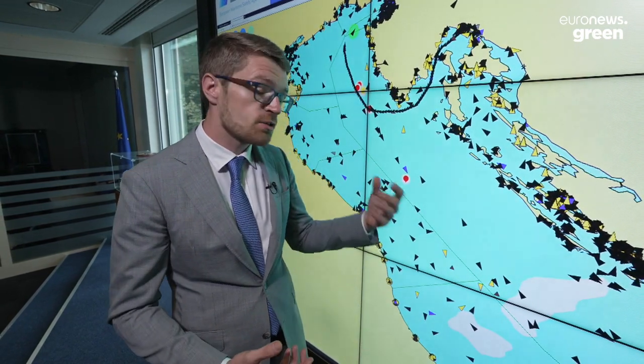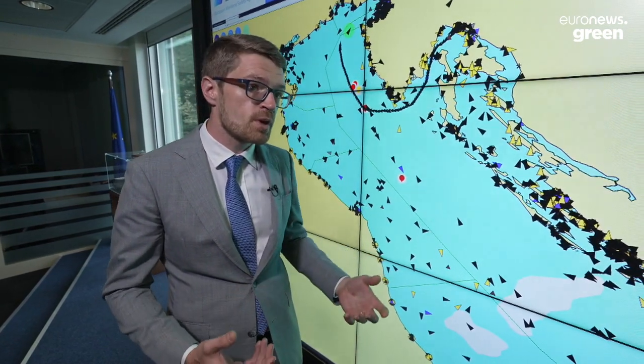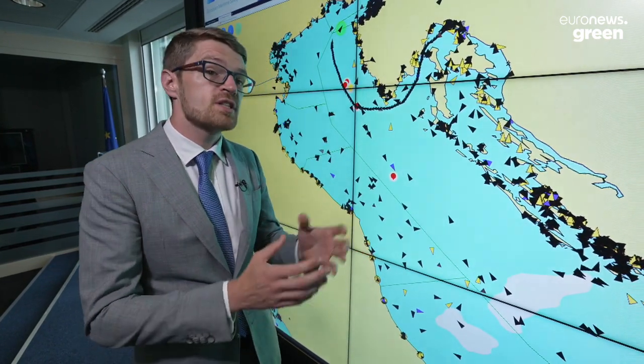EMSID receives from the member states who have national space programmes gathering this information, but also from the commercial sector, this satellite AIS information, and we fuse it together into one single picture. So we always have the most readily available, the most up-to-date position for a single vessel, regardless of what different source it comes from.